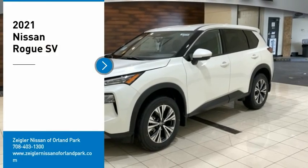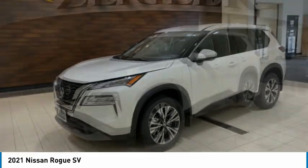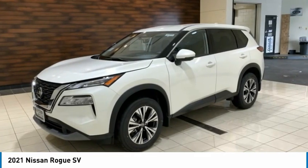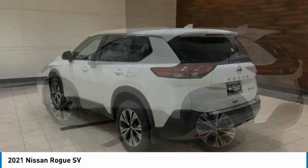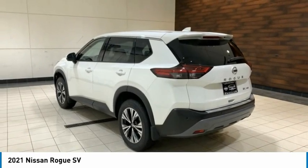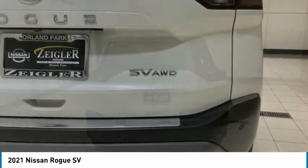Come test drive the 2021 Rogue. The stylish Rogue gets 27 miles per gallon and still boasts nearly 58 cubic feet of cargo space. With a 5-star side impact safety rating and confident handling, the Rogue is more than you expect and everything you deserve.